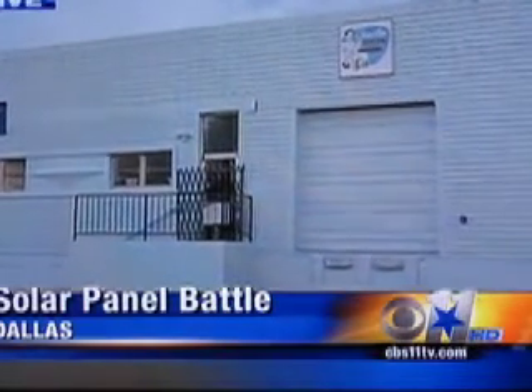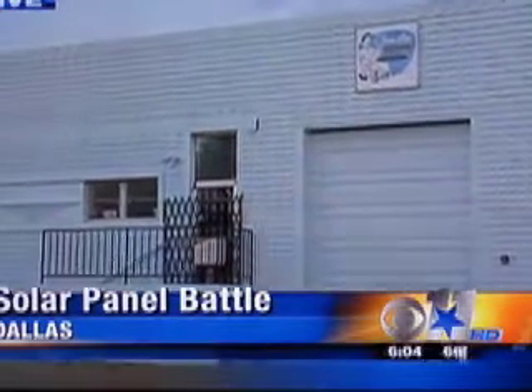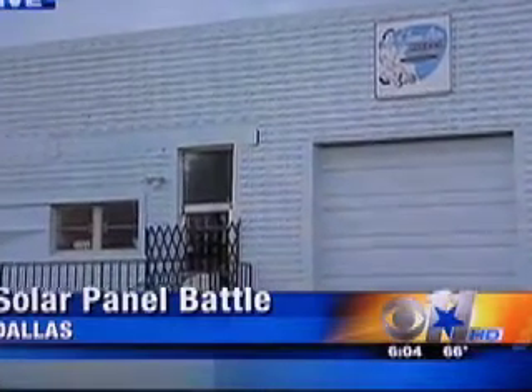The owner of this business wants to put solar panels on the front of it and also on the roof, since there is so much sun exposure. You can see there's no shade around here, but he says the city of Dallas has given him the runaround.